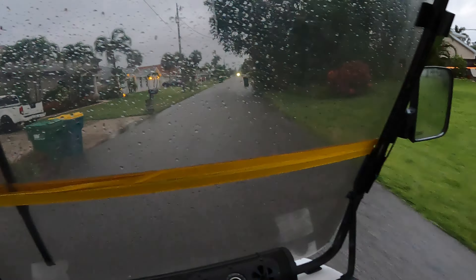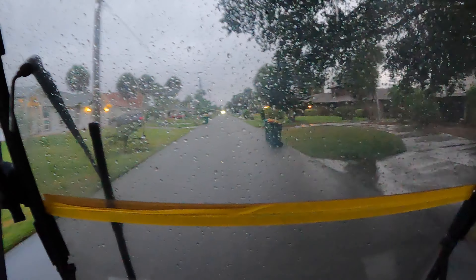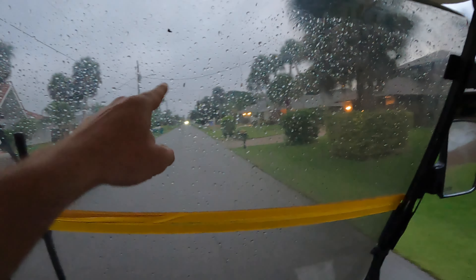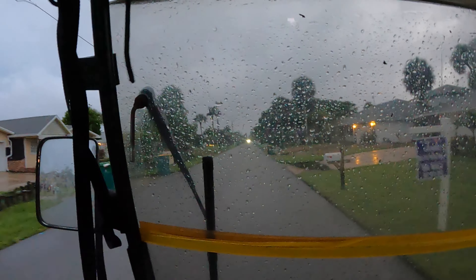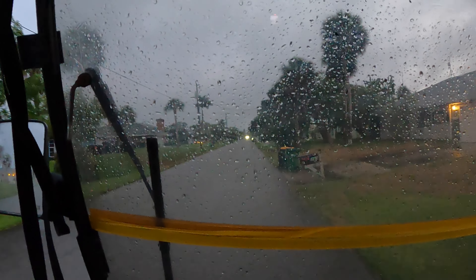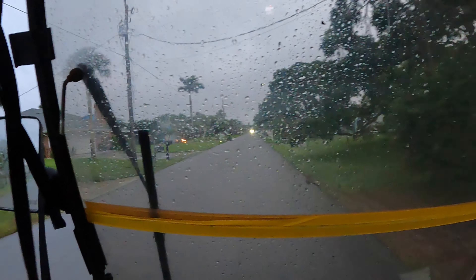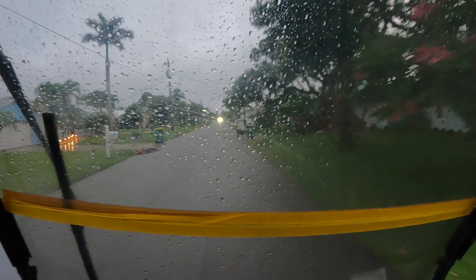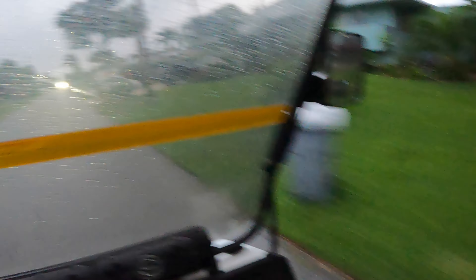Unfortunately our local waste management crews are hard workers and even in the rain they beat us to some piles. They've already picked up everything on one side of the road, but they haven't gotten everything on the other side yet. We can see their truck lights way down at the end of the street, so we'll zoom up right in front of them and see what we can grab before they get there.